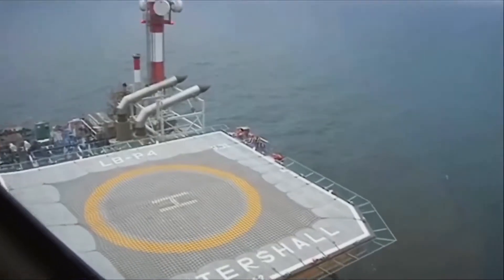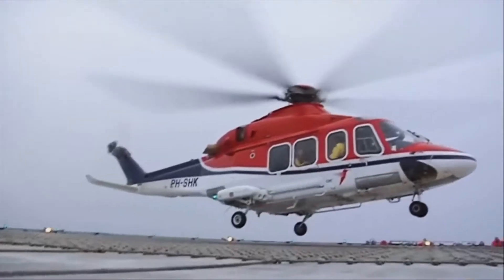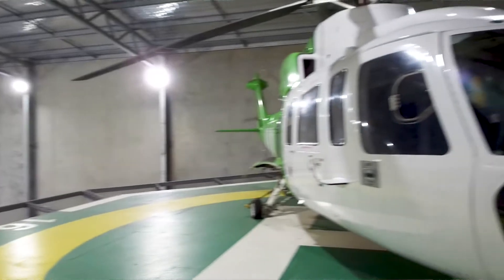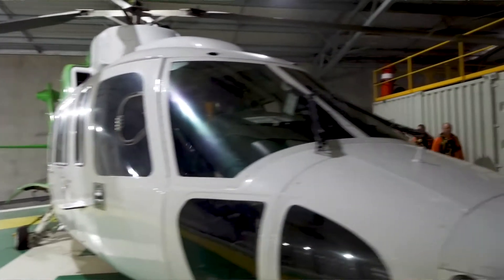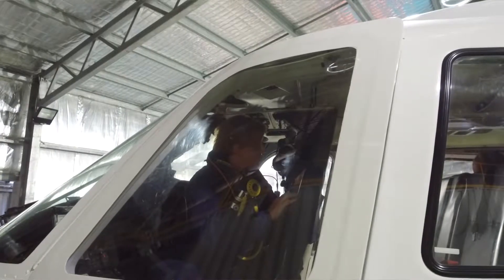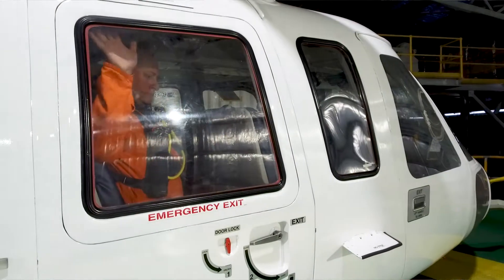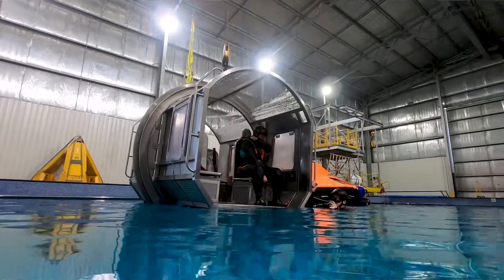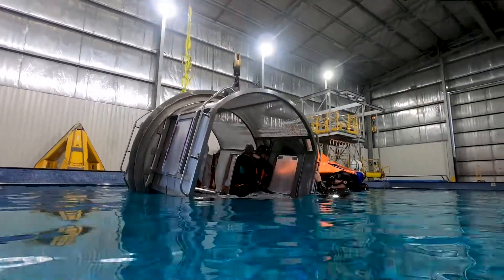A helicopter flight offshore might be anywhere between 20 minutes to two and a half hours, where you could be one of up to 16 passengers. The in-water training will ultimately make you better equipped to respond more confidently in the unlikely event your helicopter was to ditch, whether you have a window seat or need to wait for a fellow passenger to escape first.